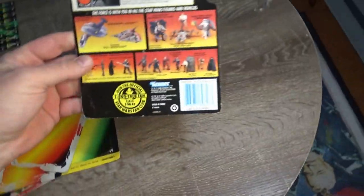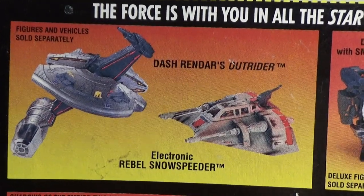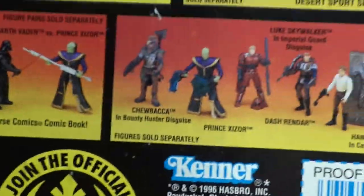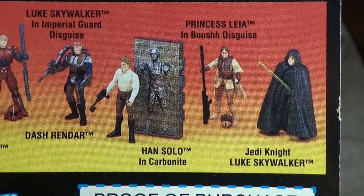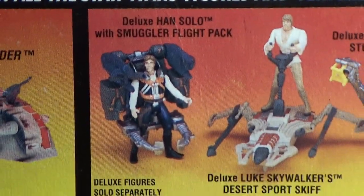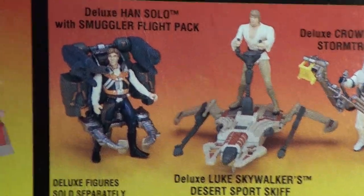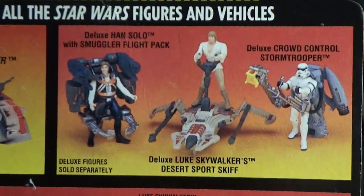Starting off with this one — it's a Han Solo in Carbonite. On the back there's a little bit of the Shadows of the Empire crossover. We have Dash Rendar's Outrider and the Snowspeeder, a couple of the earliest comic book packs, some single figures in the line including some Return of the Jedi crossovers, and then some deluxe sets: Smuggler Flight Pack, Desert Skiff, and Crowd Control Stormtrooper. Not really the coolest things, but Desert Skiff's kind of cool. Han Solo with a big old jet pack — I thought that was strange when I was about six.